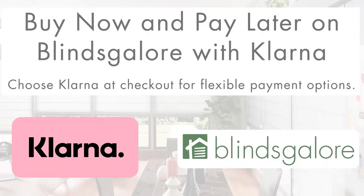Blinds Glore has partnered with Klarna to give you the option to shop now and pay later. Find your perfect window covering and pay over time with low monthly payments.